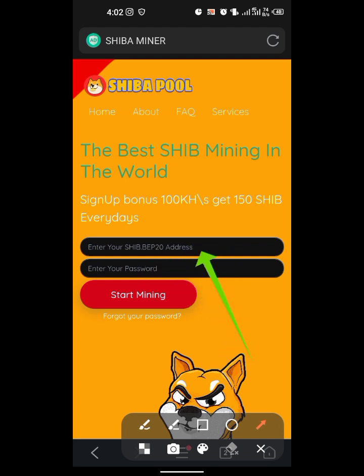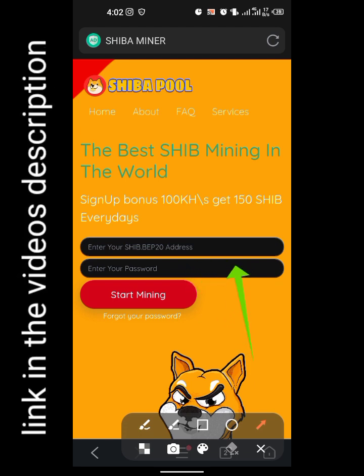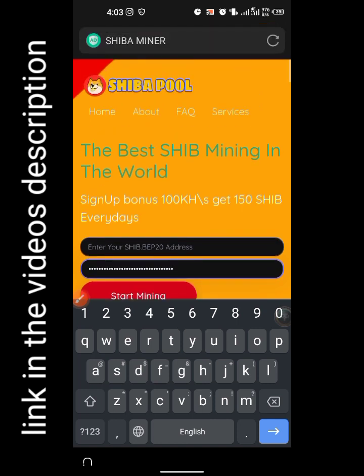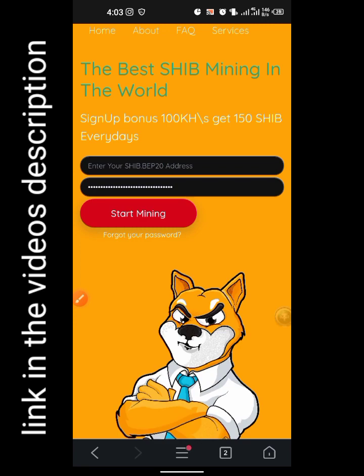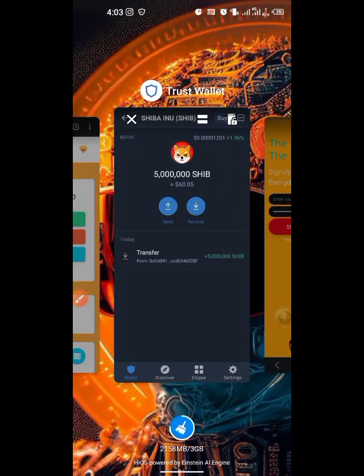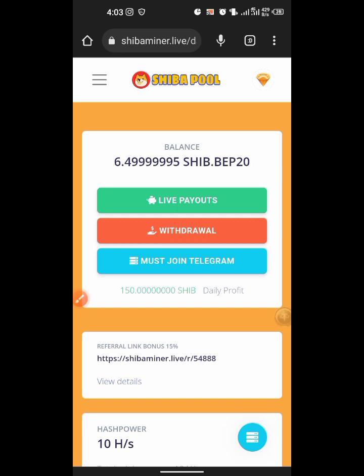The only thing required is your wallet address and then a password that you can remember. You paste in your wallet address, enter a password — something random that you won't forget. If you're using Chrome it automatically saves your password. I'm using the Brave browser because Chrome won't let me log out of my account.